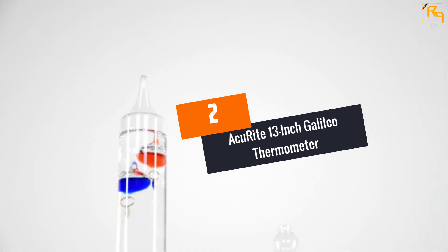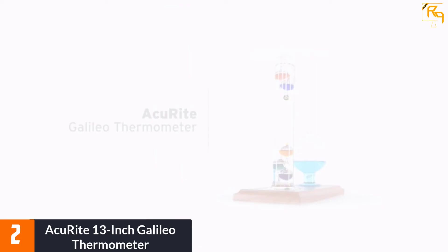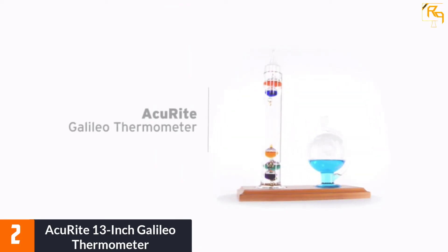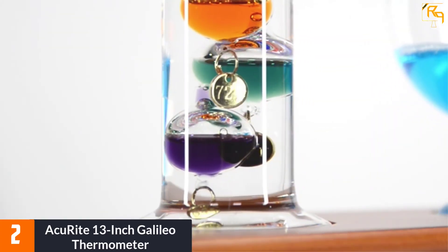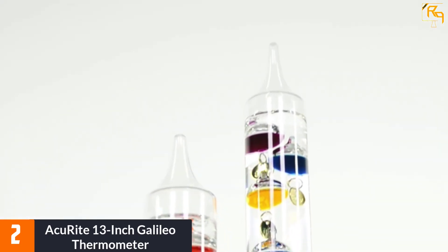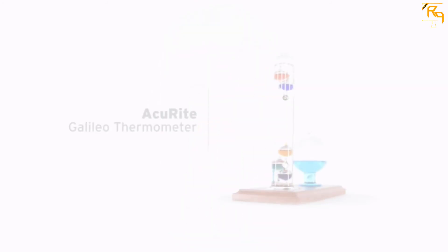At number 2: Accurite 13-inch Galileo Thermometer. This is a modern thermometer designed with thick and sturdy mouth-blown glass. The colorful glass bulbs ascend and descend with temperature changes, and it displays temperature measurements in degrees Fahrenheit.